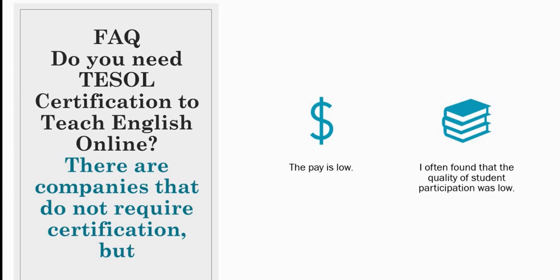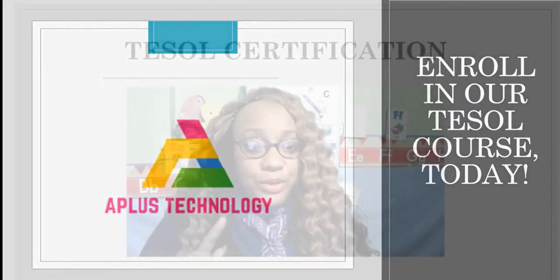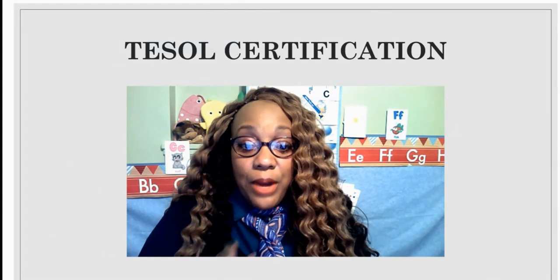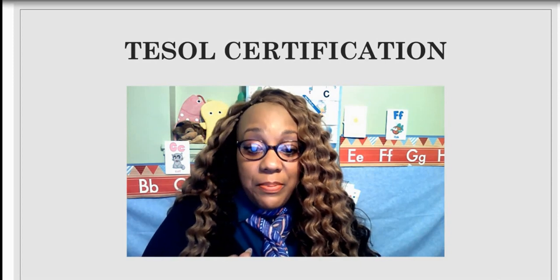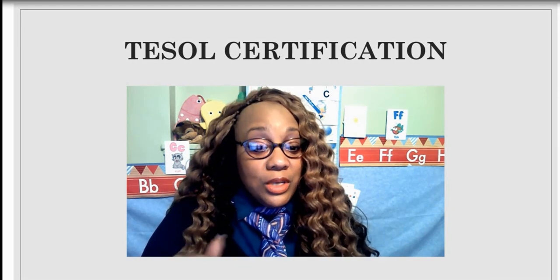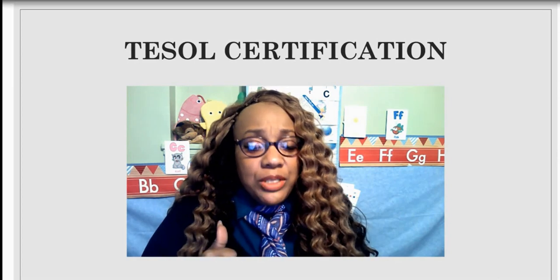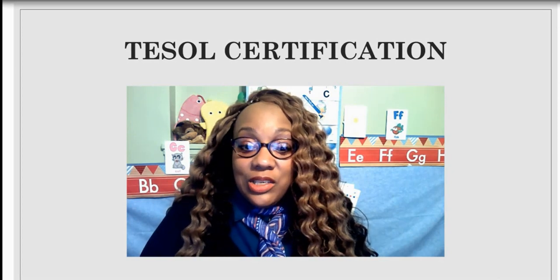I often found that the student participation was low as well. So if you want to earn a higher salary and have a better student base, I would suggest earning TESOL certification. Enroll in our TESOL course today. Whether you are looking for a part-time position, extra cash, or a new full-time career, I can help you through your journey of becoming an English teacher.